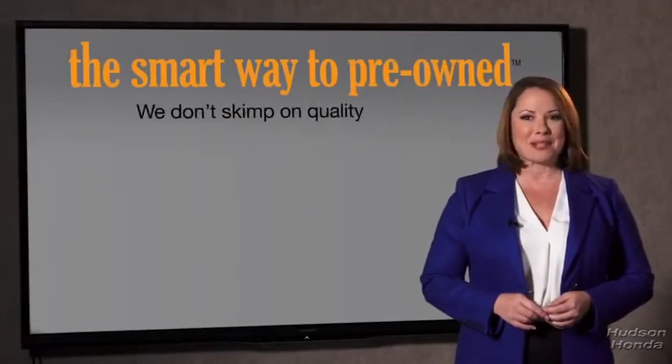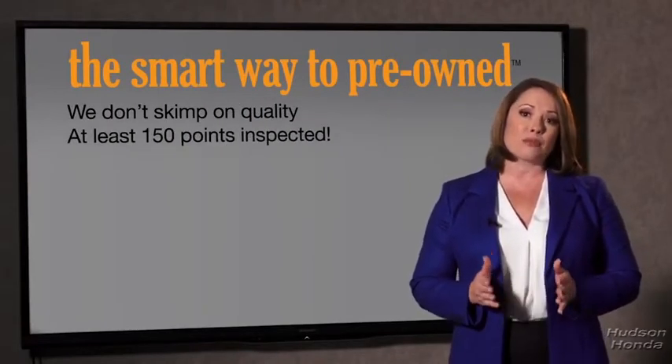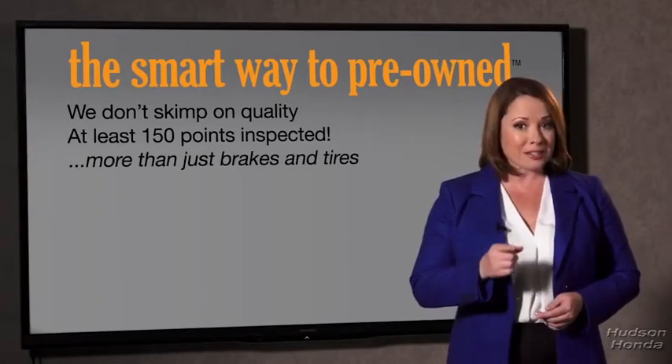They only check two things — the tires and brakes are just adequate, not even good. Why take chances? Your life and those of your loved ones should be more important than that. That's why we don't skimp on quality. All of our pre-owned vehicles go through at least a rigorous 150-point inspection, checking more than just brakes and tires.